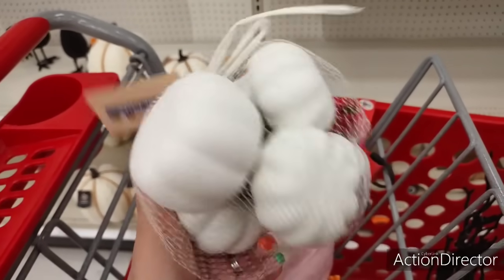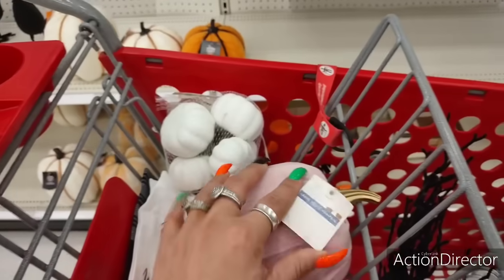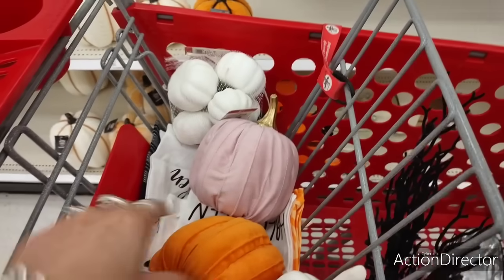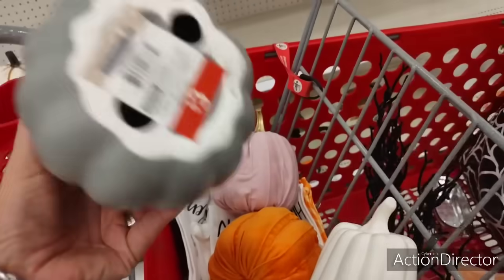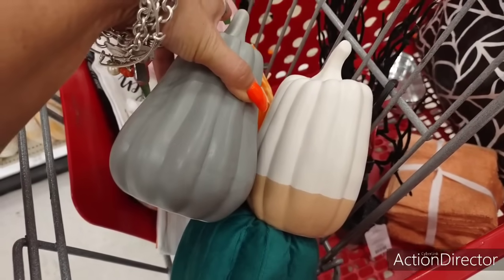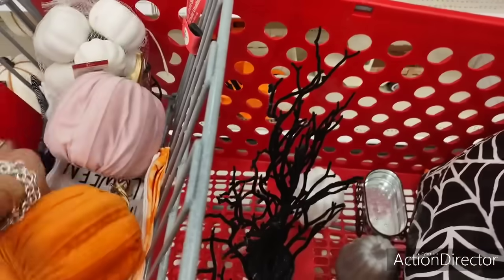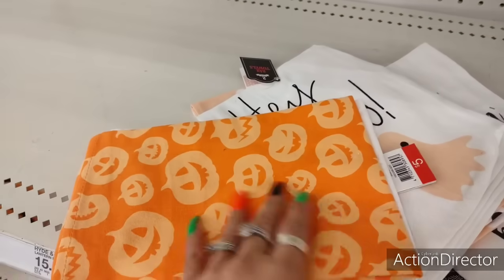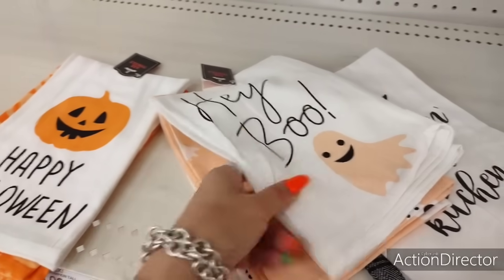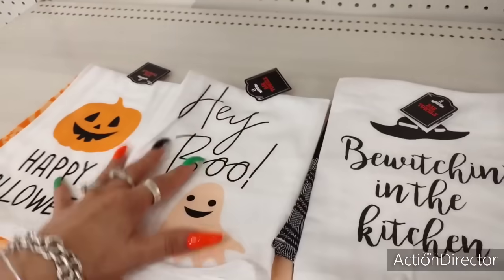They also have more of the throw pumpkins in white, which I really like — these are $5, you get a six count. Look at how cute this pink pumpkin is — $3 for these pretty colors, though you can get these at Dollar Tree. Gray, white, and tan. Now I need more towels like I need a hole in my head, but look — 'Happy Halloween' $5, 'Hey Boo' — I love that one. 'Bewitching in the Kitchen' — cute, cute, cute. These are just flour sack towels.